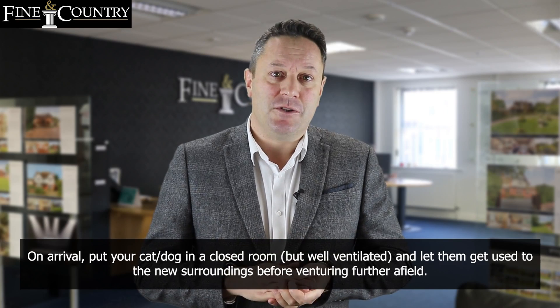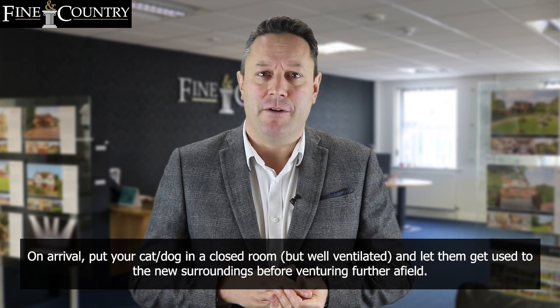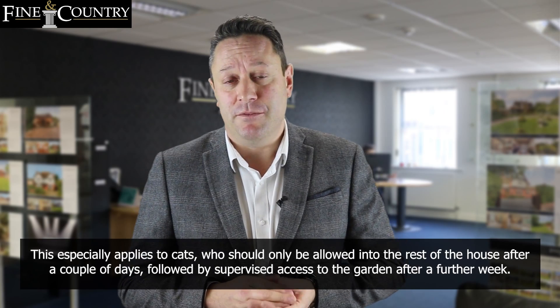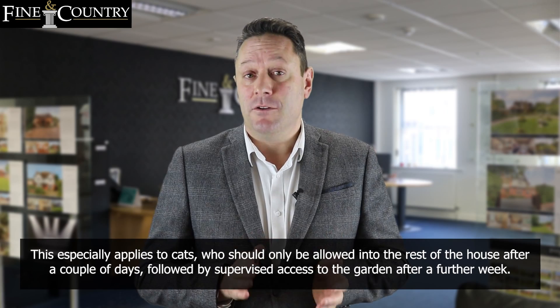On arrival, put your cat or dog in a closed but well-ventilated room and let them get used to the new surroundings before venturing further afield. This especially applies to cats, who should only be allowed into the rest of the house after a couple of days, followed by supervised access to the garden after a further week.